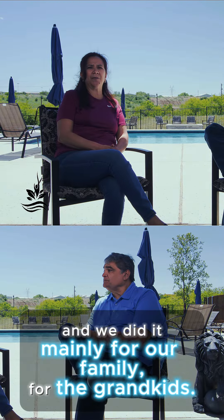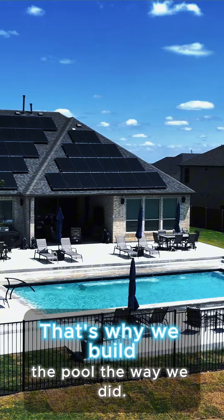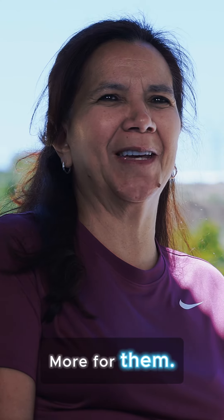We did it mainly for our family, for the grandkids. That's why we built the pool the way we did — more for them.